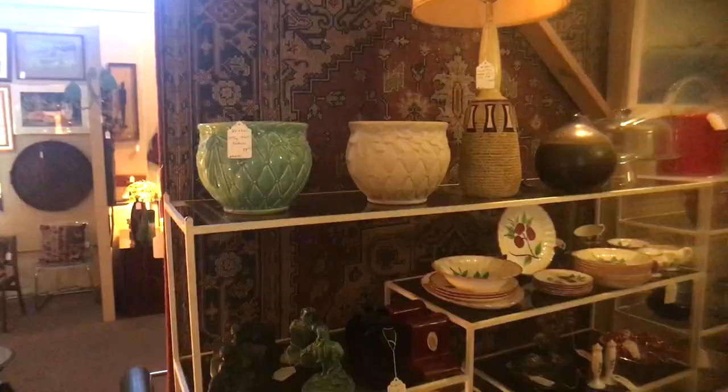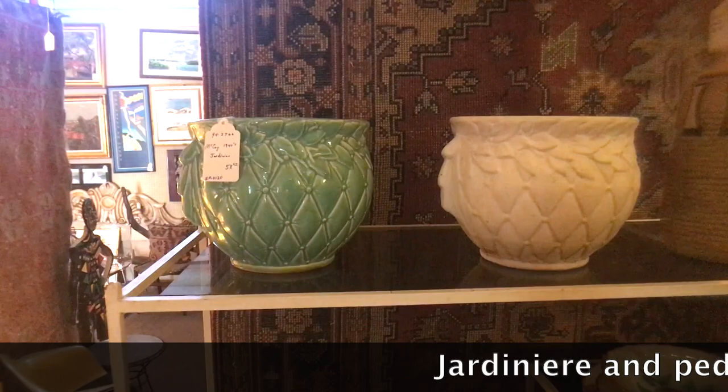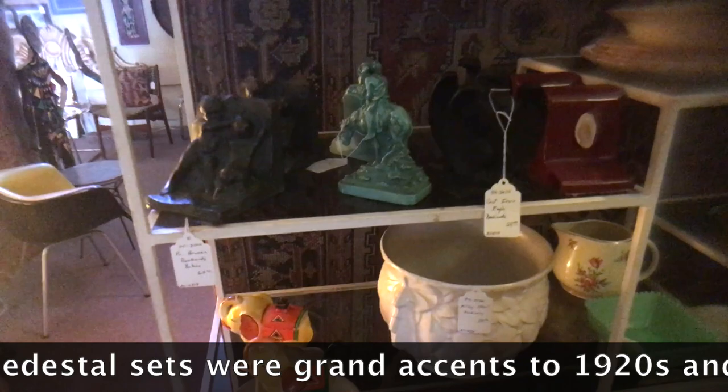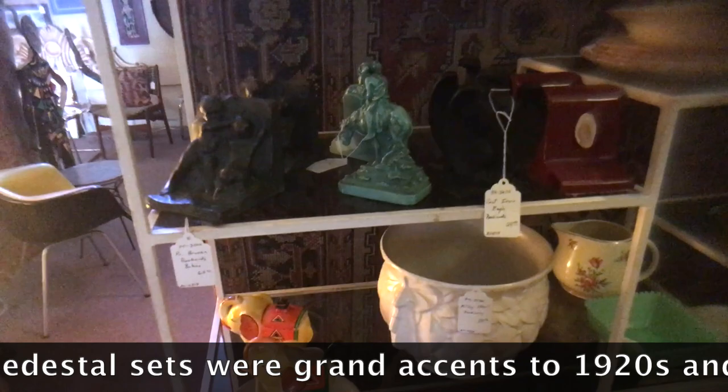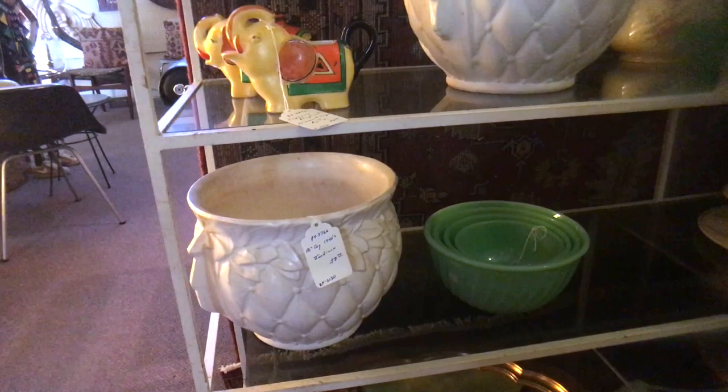Do you think modern when you see McCoy? Usually I don't, but when I see this piece I do, and so did this dealer — I think they got it right. These are priced about $58 each, and they've even got larger ones at the same price. That's a pretty good deal — in the larger size I've seen these sell for as much as $85 to $100. They are McCoy from about 1940, a really interesting quilted pattern with leaves, so you get that McCoy look but with more of a modern flair.